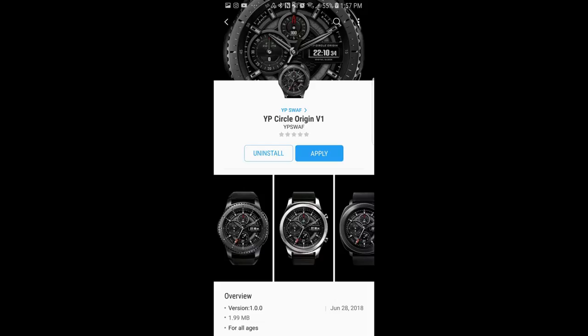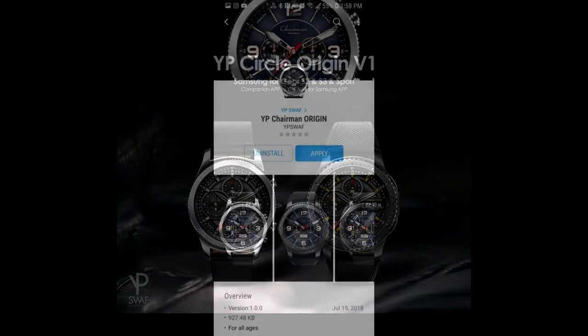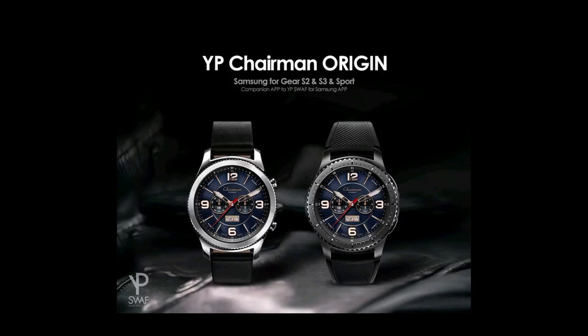Welcome back to Jibber Jab Reviews, and thanks for taking the time to check out my latest episode. In today's show, I review three very classy, detailed, and animated watch faces from a developer that we've had on previously, and he's actually one of my personal favorites because the watches are just so striking. I'm also going to be giving away a free coupon code for one of these.